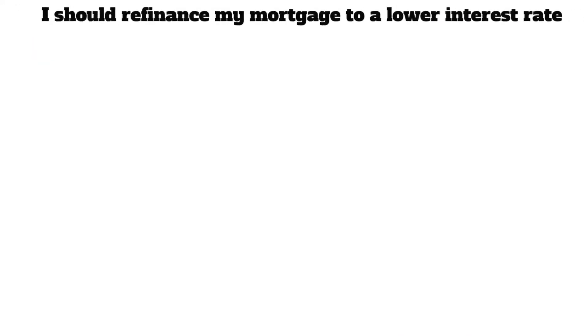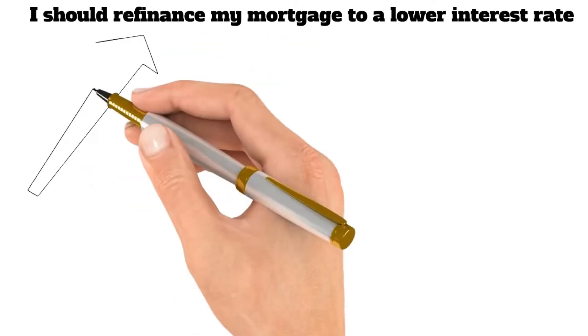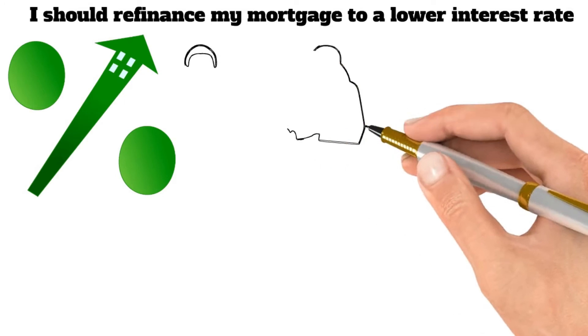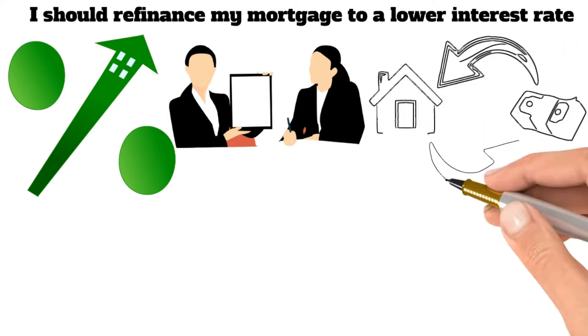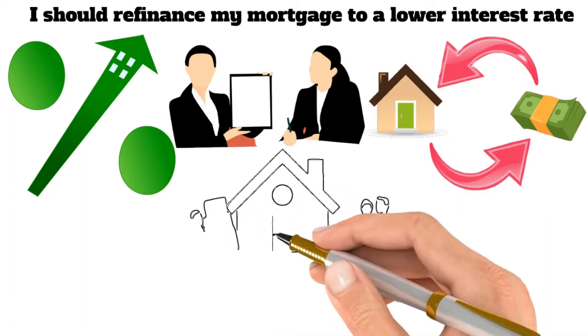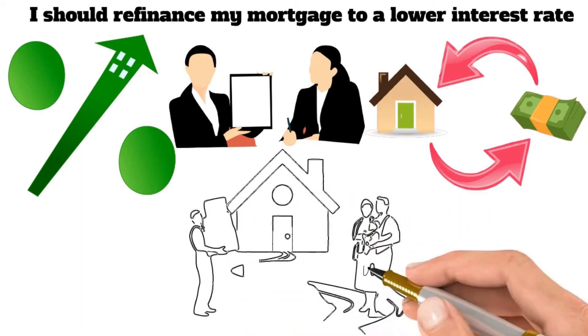Fourth, I should refinance my mortgage to a lower interest rate. This will reduce a loan's interest, saving money in the long run. In addition, it may also be possible to shorten the loan term when refinancing. This will increase the monthly payments but ultimately lead to paying the mortgage more quickly. Homeowners looking to save money and pay off their mortgage more quickly should consider refinancing to a lower interest rate.